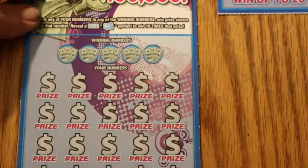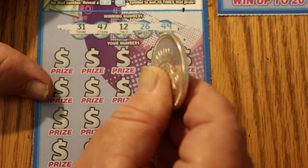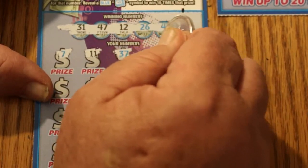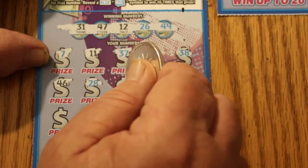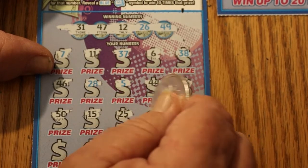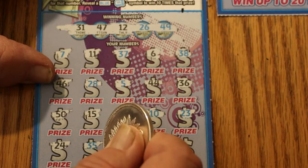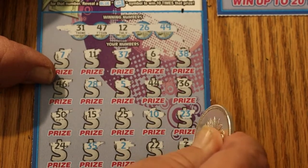Final ticket, and then we'll get back to the surprise. Ticket 28. 31, 47, 12, 26, and 49. 7, 11, 37, 6, 38, 46, 28, 5, 44, 36, 50, 15, 25, 10, 23, 24, 35, 2, 22, and 3.